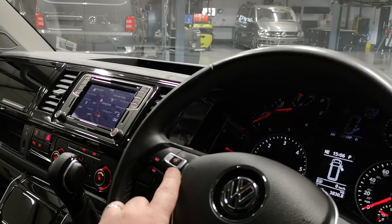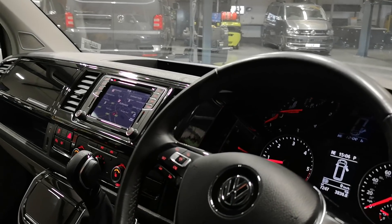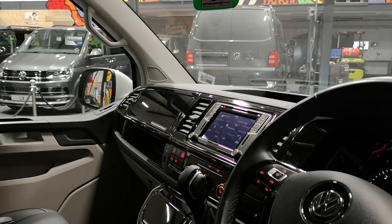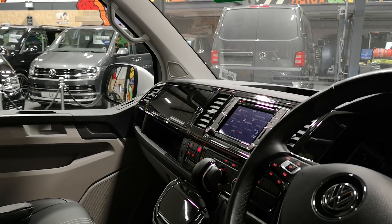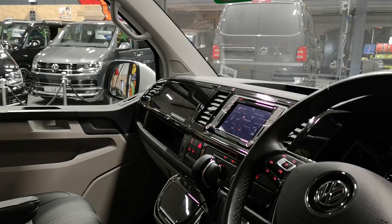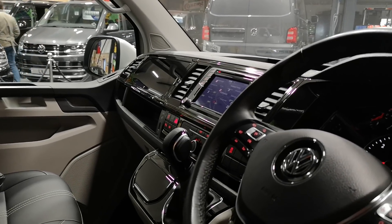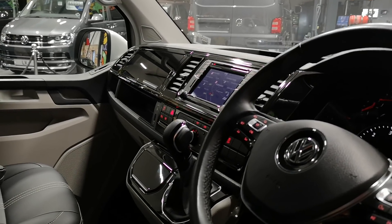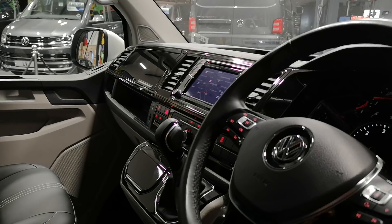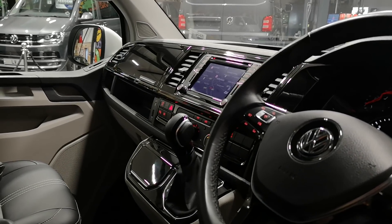You'll notice this button here — that's the adaptive cruise control. So what that means is when you set the cruise at say 70 miles an hour going down the motorway, it will match the vehicle in front. If a vehicle pulls out in front of you doing 60 miles an hour, the van will use the brakes and slow down, and if that vehicle pulls back into the middle lane it will speed back up to 70 miles an hour — so basically you just put that on and steer.